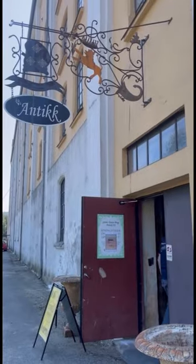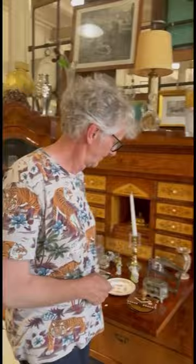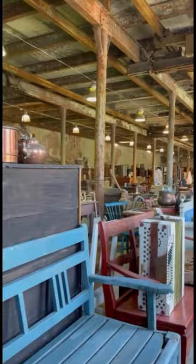Hi everyone, we're your hosts Arne and Carlos and today we are out and about having some fun and exploring an amazing antiques and thrift store in Telemark. It is so amazing, they even have these beautiful vintage cars. This is John Wayne's old car. Oh my goodness, how fabulous is that?